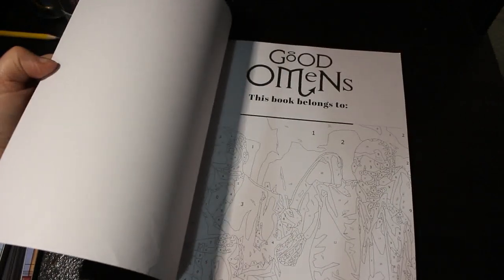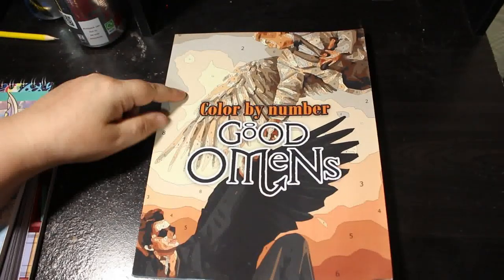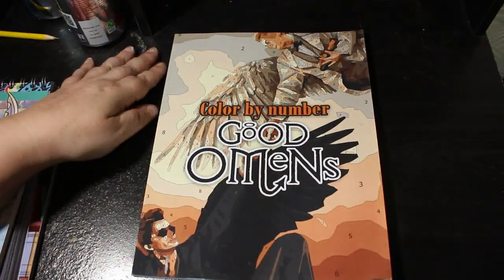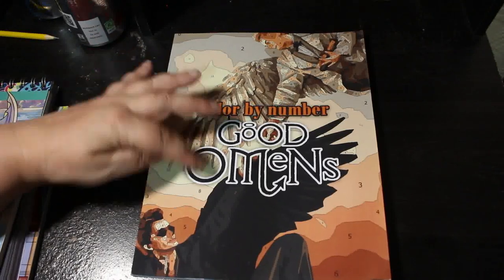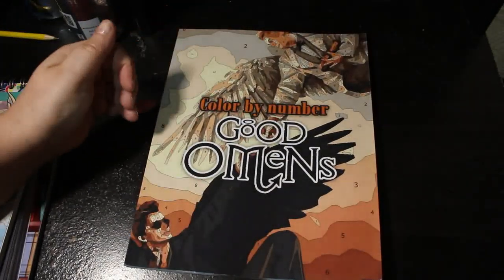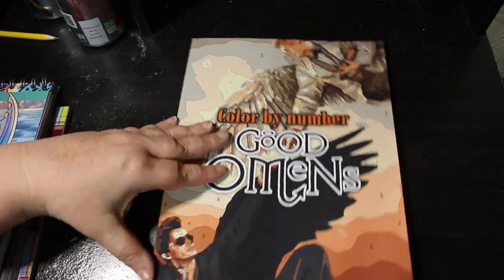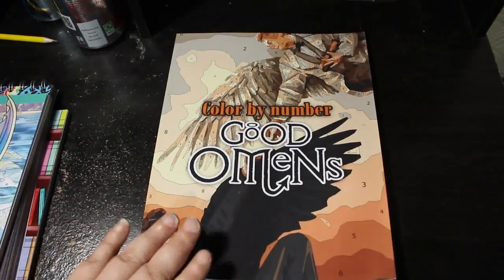The Good Omens Color by Number Book — I like it, but the person who designed it did not actually give you a color palette, so you've kind of got to guess. I've been all the way through it and read the reviews and there is no color palette. So you've got to guess — on the page you can see some of the colors, like number two, three, four, five, but are they going to be the same for all of them? You just don't know. So that one I may never color in unless I can figure out a color palette.